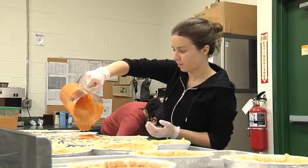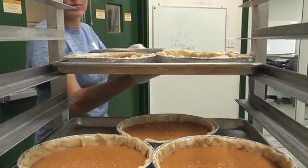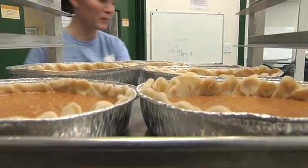Food science students spice things up with a blend of classes, clubs, sports, and so much more. I'm the president of the Food Science Club, and today we're here at the Food Bank of Delaware, making sweet potato pies using sweet potatoes from our own garden at the college, and the Food Bank will serve them to the needy.